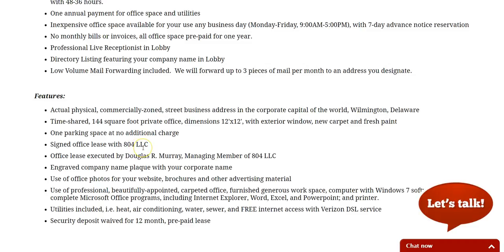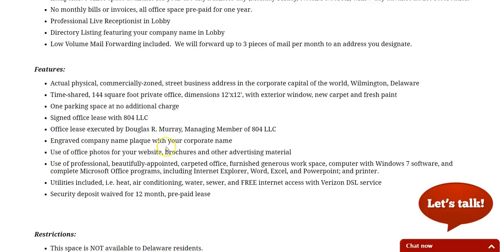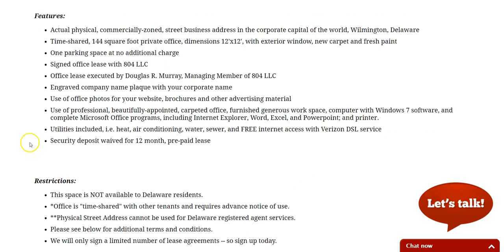Our office lease is signed with 804 LLC by the managing member Douglas Murray. You'll get the company name plaque with your corporate name, and we'll also include office photos for your website, brochures, and advertising material. There's a computer in there with all the major Microsoft Office programs, all utilities are included, free internet access, and there's no security deposit.